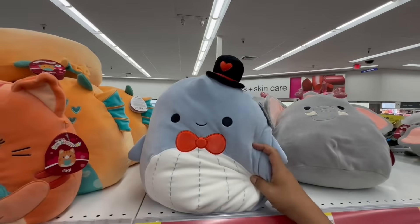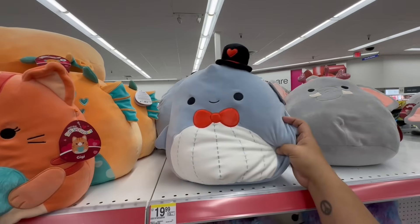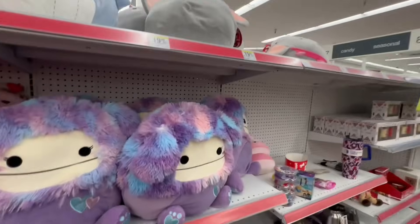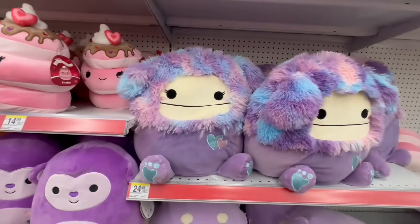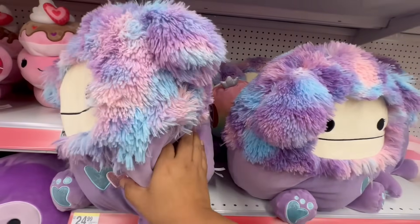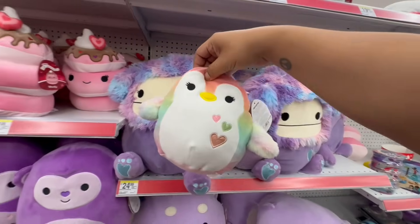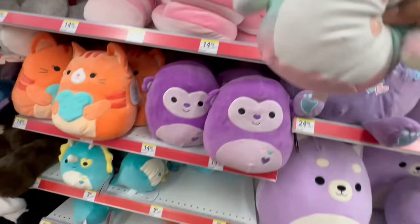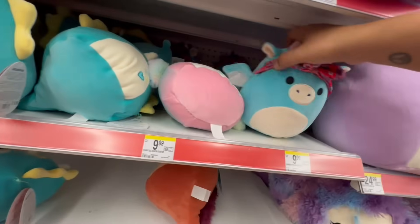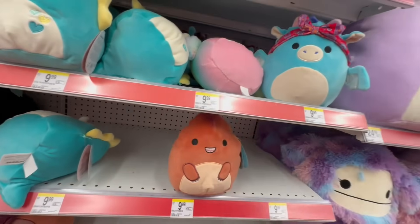Oh, look at this one — he's so cute. Samir? I don't know, he has a made-up name so don't come for me if I'm mispronouncing it. And look at these — these are $24.99. There's a little penguin. Oh, and this one is $24 — look at this one with the little bandana; she looks like a little chola, or maybe she's just going for a little workout.